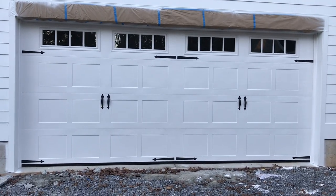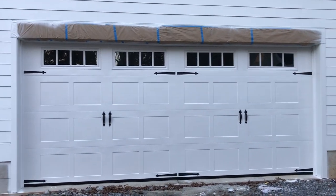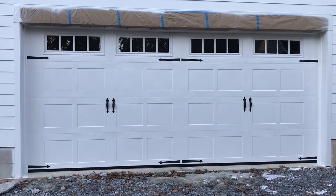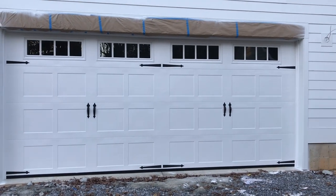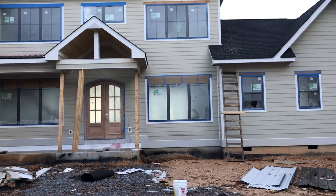That looks nice, I really like it. I let Roger choose our garage door because everyone I chose was the most expensive one, so I decided to just leave it in Roger's hands. He did a really good job and I really like it.